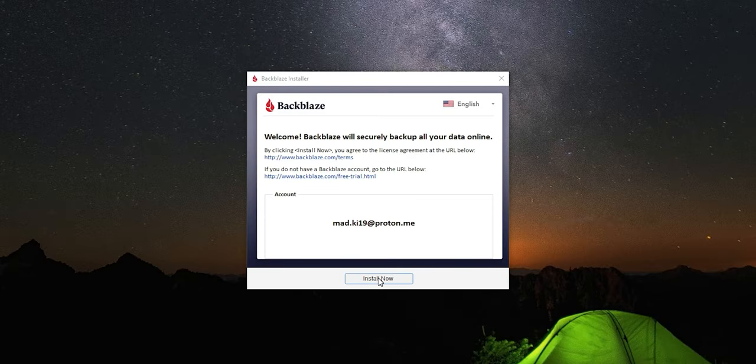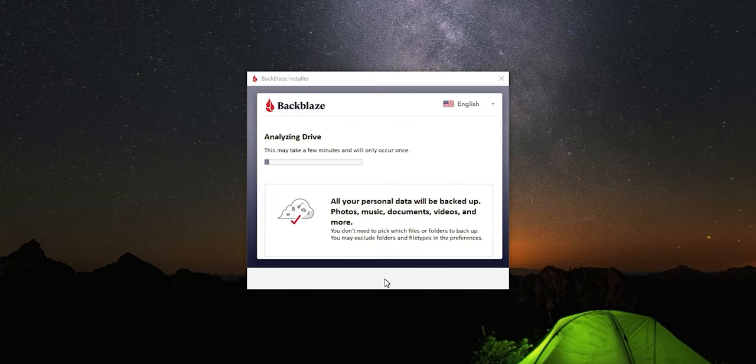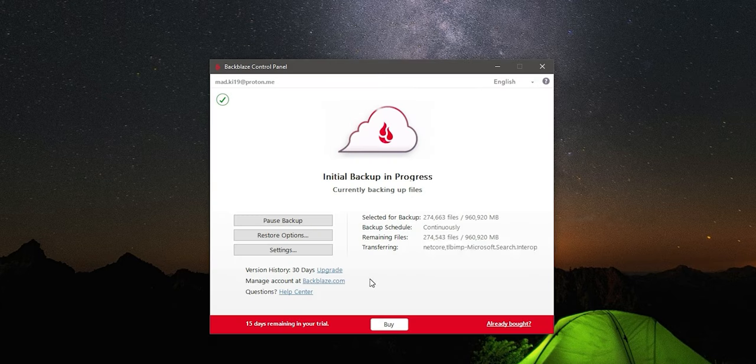One of the best things about the service is its simplicity. The software is straightforward to use, making it easy for anyone to backup their files. Just install the software and it's doing the job within the next two minutes. It's also compatible with both Windows and Mac operating systems.